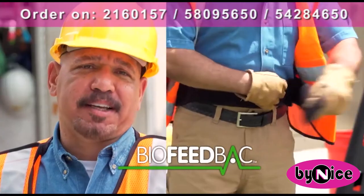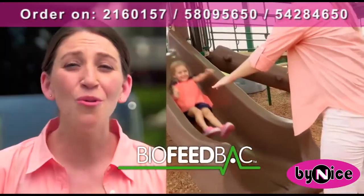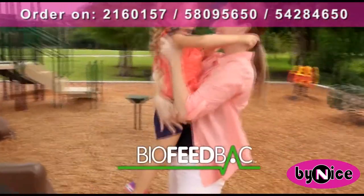I wear it all day. It gives me support while I work. It's so comfortable and lightweight, I hardly know I have it on. It's so comfortable, and it supports my back. It's drug-free, and I'm pain-free.